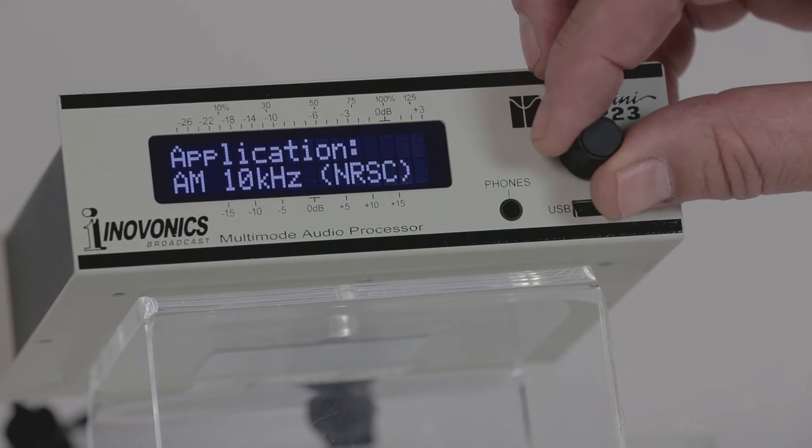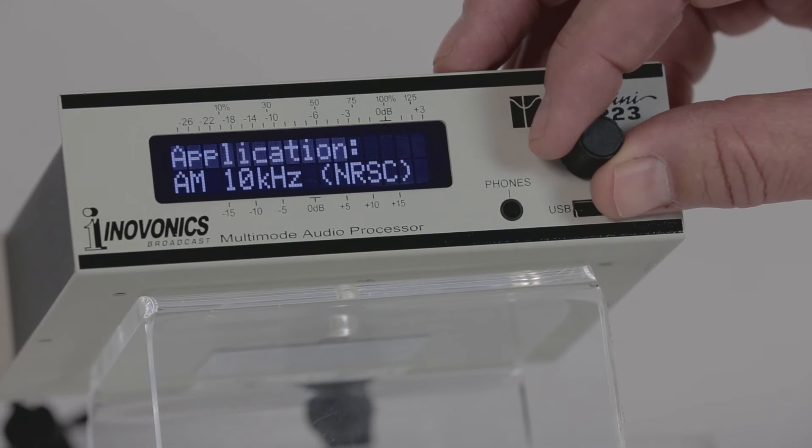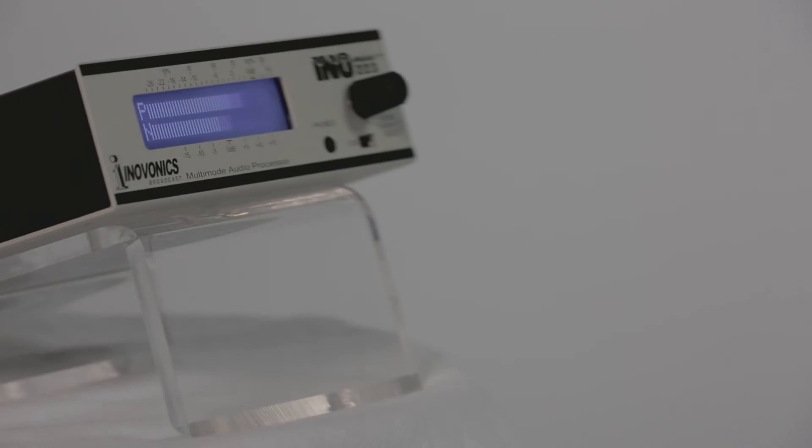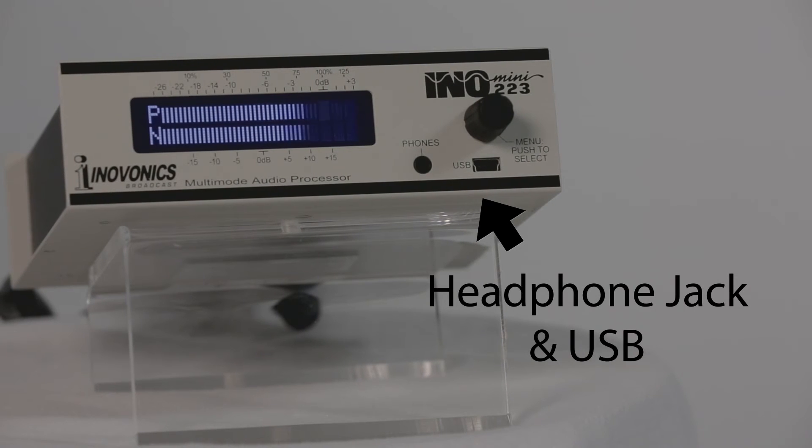Setup is achieved by cycling through the menus using a jog wheel control and LCD display on the front panel. There's also a headphone output and USB port to enable fast firmware updates in the field.